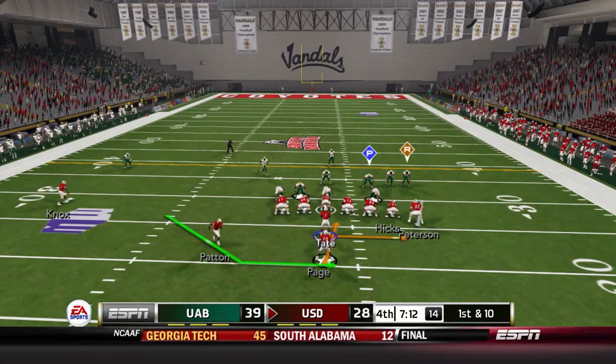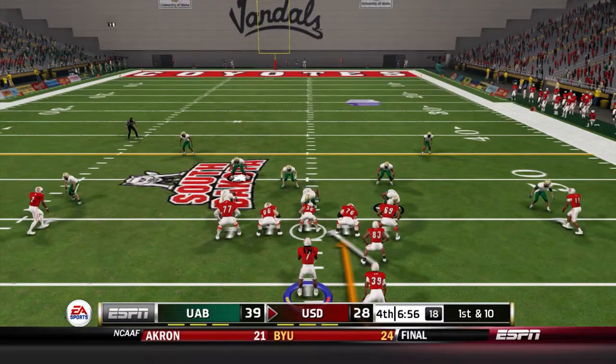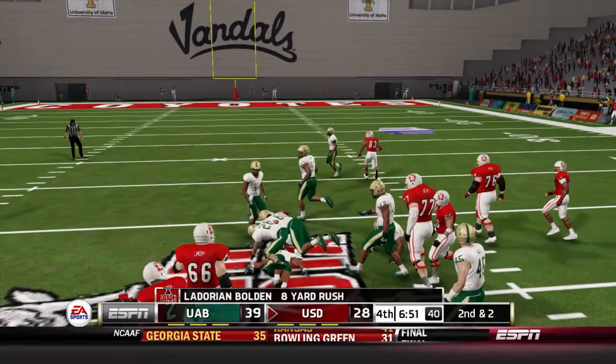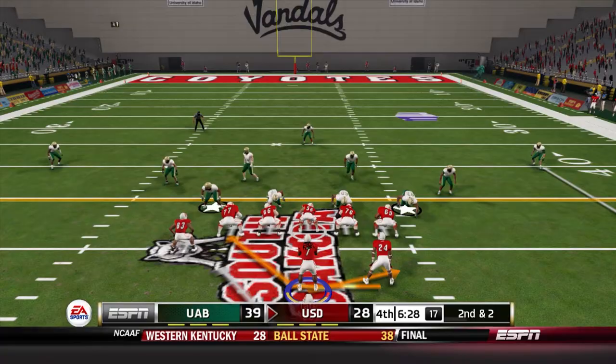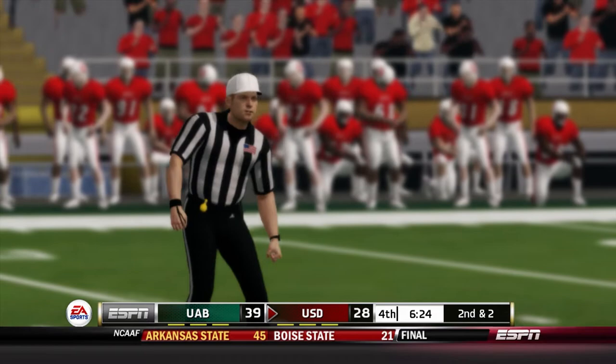Jacoby Patton comes in motion — Tate pitches it wide and Patton goes up the sideline for 16 yards, putting us in good position. LaDorian Bolden gets the handoff and goes straight up the middle for eight yards. Rakeem Boyd checks in with two backs in the backfield — Boyd breaks the tackle and picks up the first down. But there's a flag down — clipping on the Coyotes, so that will negate the run.